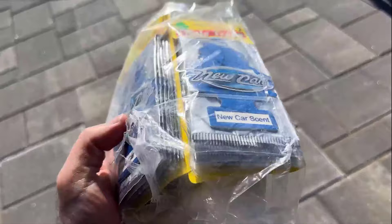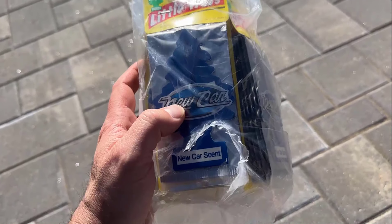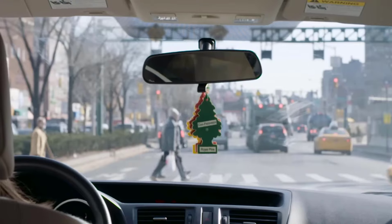It offers a convenient and affordable way to enjoy long-lasting fragrance wherever life takes you. It is crafted to ensure a consistent release of scent, leaving your car smelling fresh and inviting with every breath.